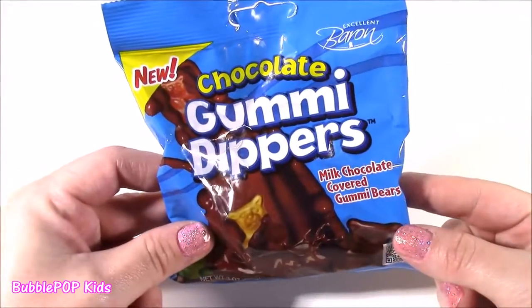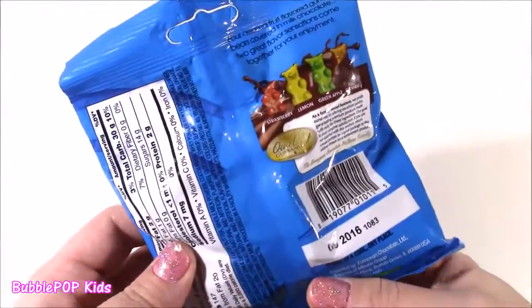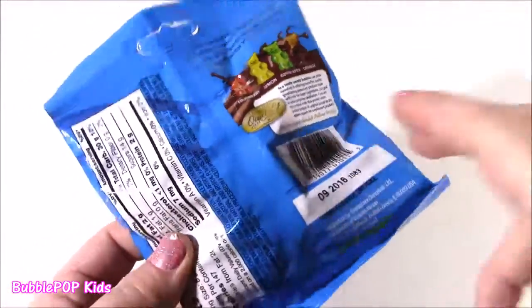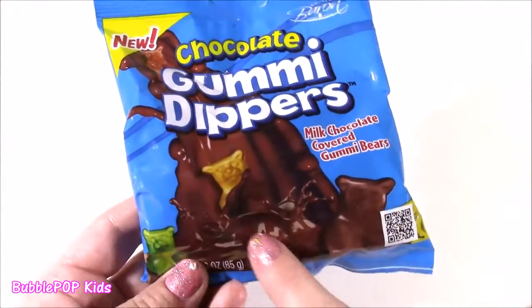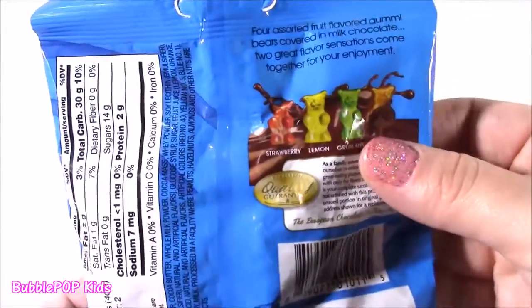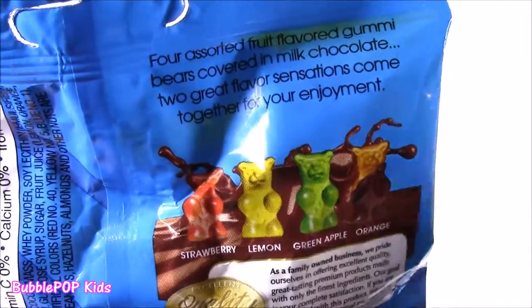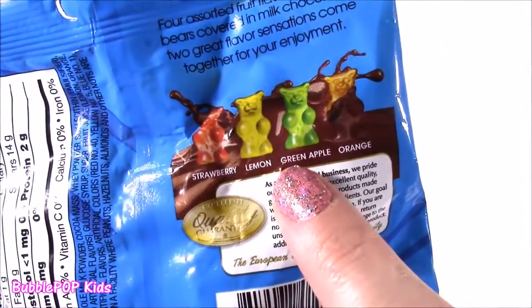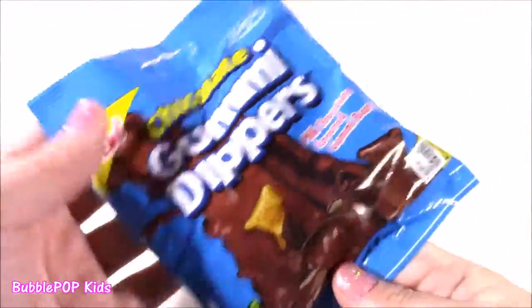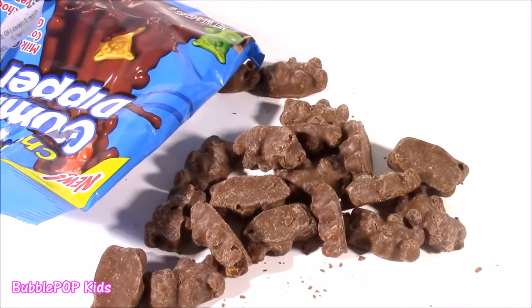And now this next one — chocolate gummy dippers. They're milk chocolate covered gummy bears. When I saw this, I could not believe they make it. I always thought maybe they have chocolate gummy bears, and I found them. Cutest bag ever — it looks like they're swimming in it. I think there's different flavors — strawberry, lemon, green apple, and orange. Two great flavor sensations come together for your enjoyment. Let's open it up. Smells so good, smells like fudge. This is going to be a sweetness overload.